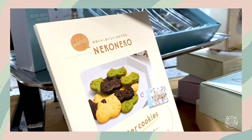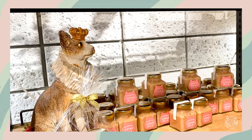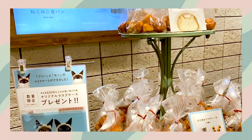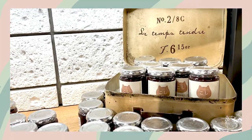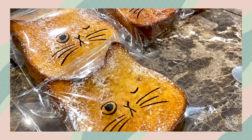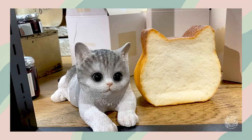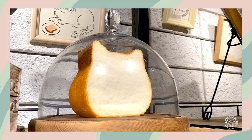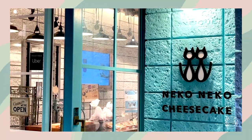They're famous for their cat-shaped bread, but other than the cute shape, they also use 100% Hokkaido grown ingredients and specialize in high quality bread made with pure milk and fresh cream. I bought some of their popular products to see if it lives up to the hype.